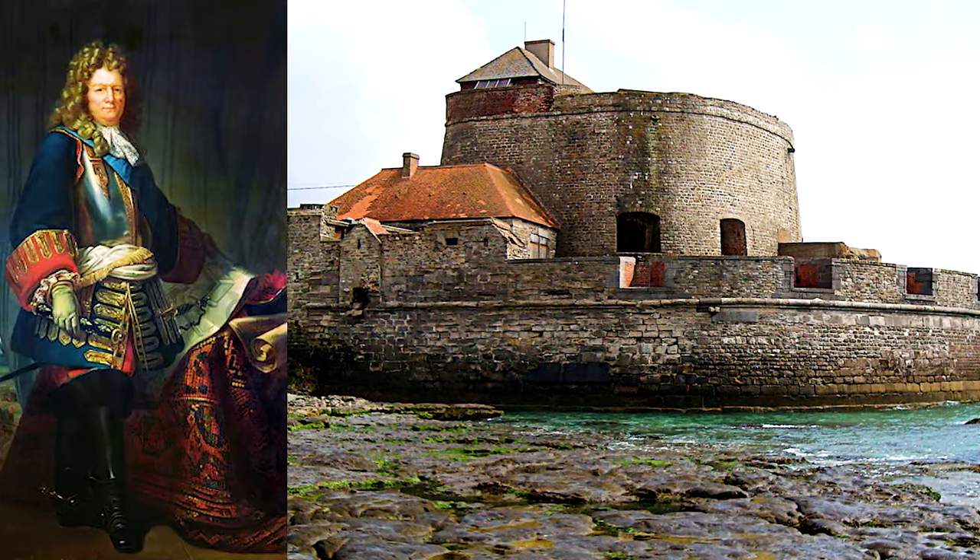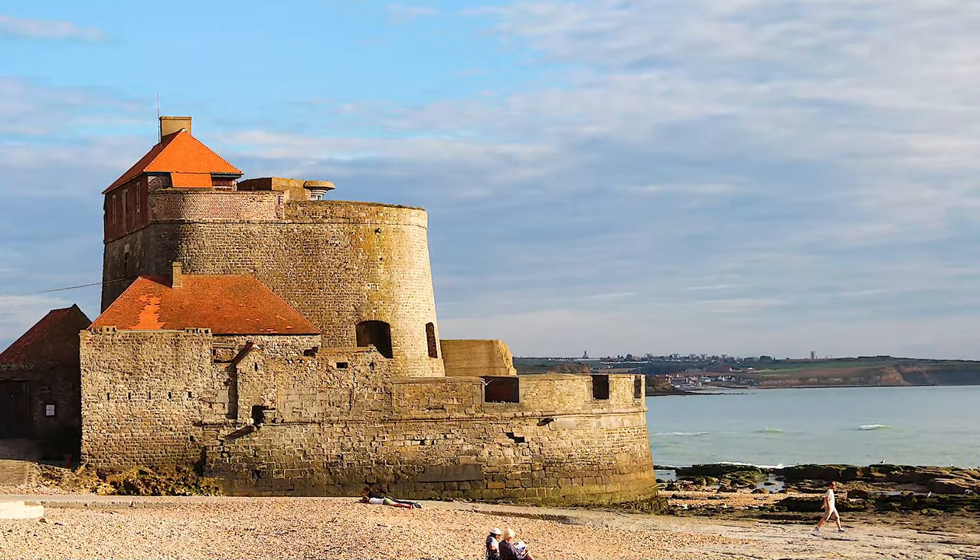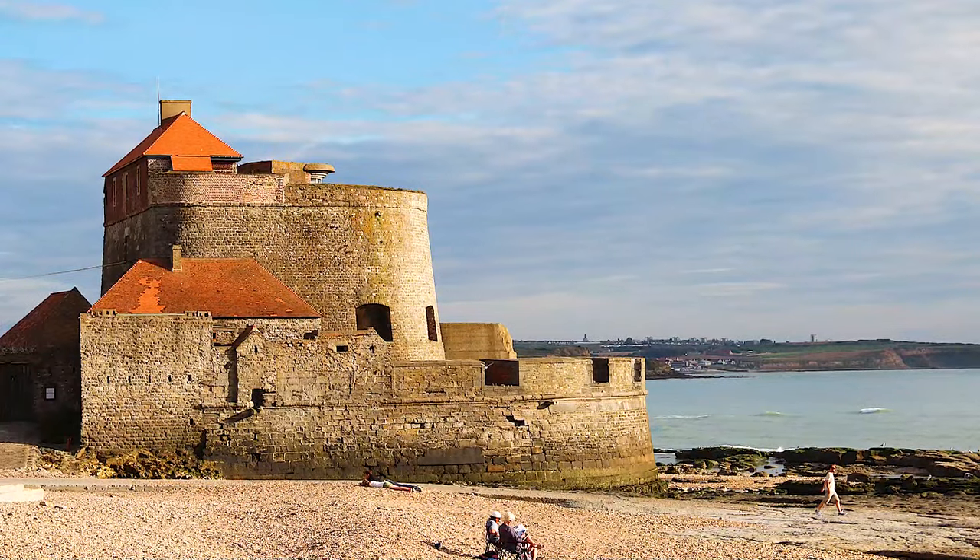Number 5: Fort Mahon, France. Built on the orders of Louis XIV, Fort Mahon was designed by the renowned military architect Vauban — considered the greatest engineer of his era — to safeguard the port of Ambleteuse at the mouth of the Slack River.